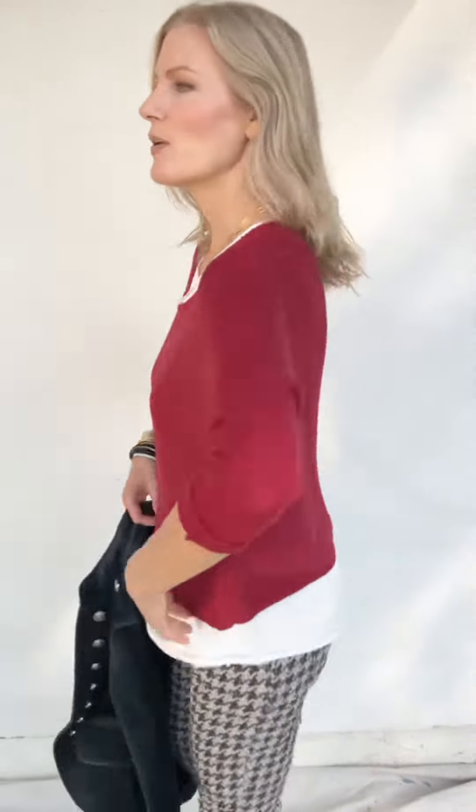This is a roomy set for sure. You can see it's almost a batwing and really cute. I am a 34B so you can see how it fits me.